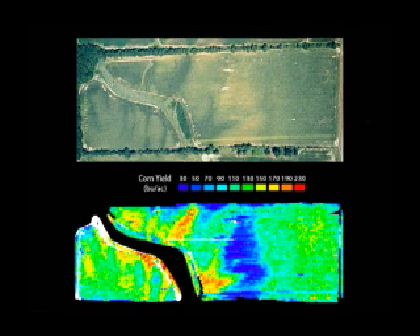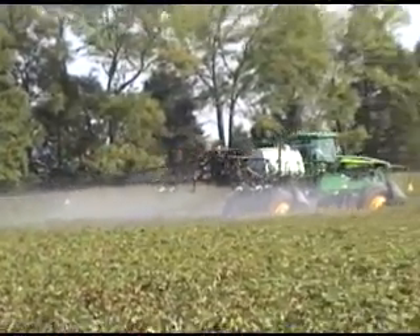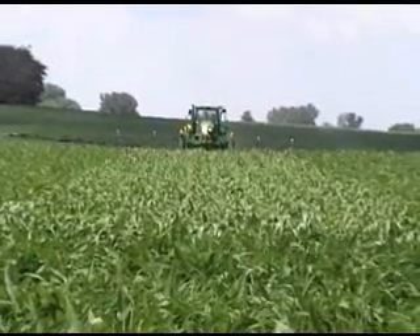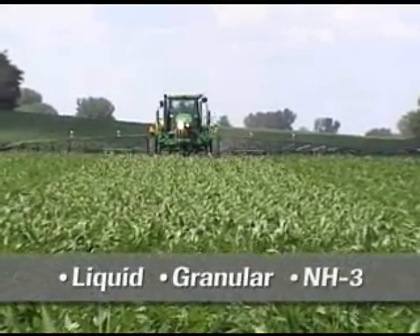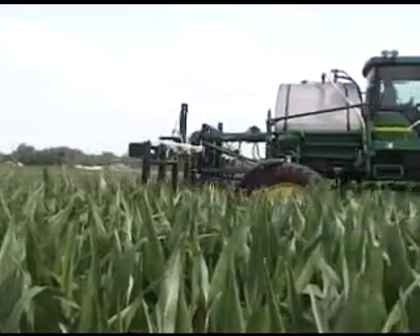With the soaring prices of fertilizer, fuel, and crop protection materials, it has never been more critical to get the right amount, in the right place, at the right time. The RT200 is used to assess the crop in real time and make variable rate applications of liquid, granular, or NH3 fertilizer for top dressing crops like wheat and canola, or for side dressing corn.